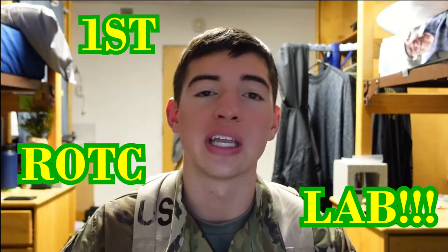Let's go! I just finished my first ROTC lab out at Sweeney Creek, a few miles outside Helena today, full in my Army ROTC gear. And let me tell you, it was the experience I was not expecting.